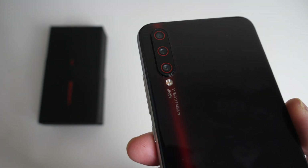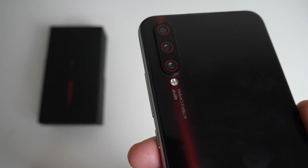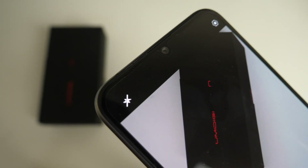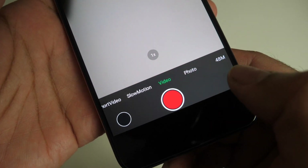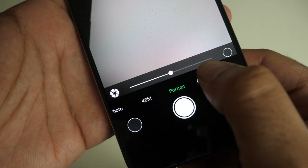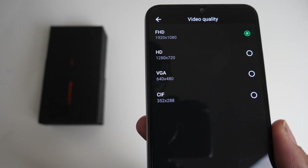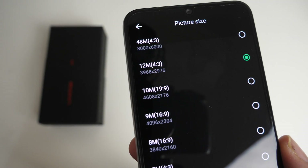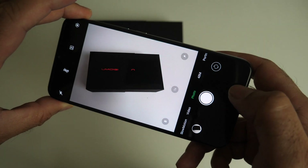This smartphone has a triple camera setup: a 48 megapixel main sensor, 8 megapixel ultra wide, and a 5 megapixel macro. On the front you have a 16 megapixel selfie camera. Quick look at all the options: short video, slow motion, video, photo, 48 megapixels, portrait mode and panorama. You can shoot a maximum of 1080p video with electronic image stabilization, and up to 48 megapixels in photo mode. Here are some sample photos and videos for you guys to check out.